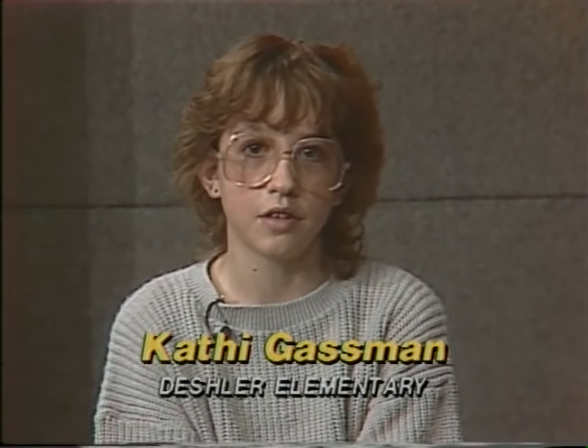Hi, and welcome back to News Six. I'm Kathy Gassman from Deshler Elementary School in Deshler, Ohio. Here with our first story is Tammy Huffman.